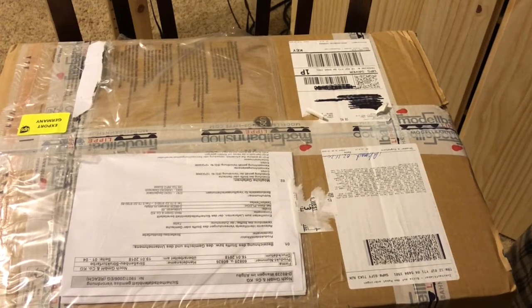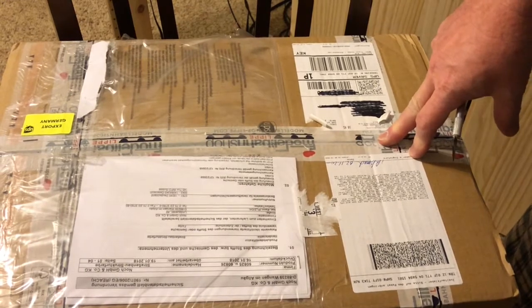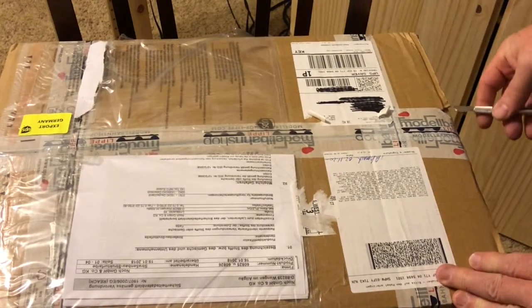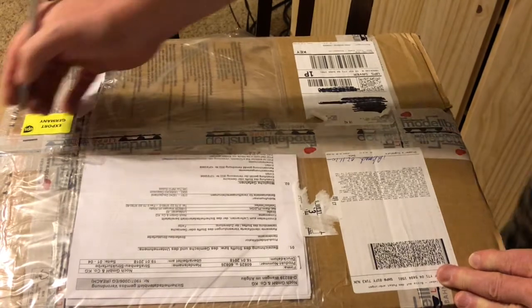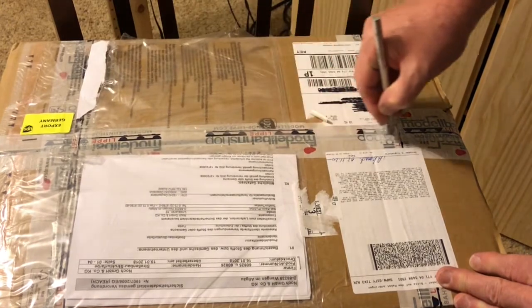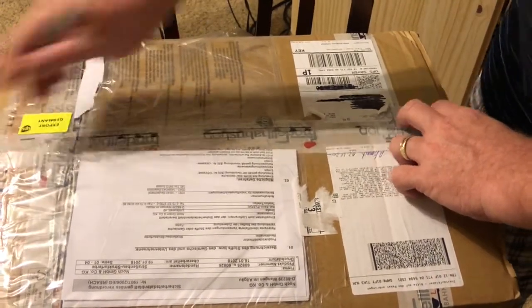Hello and welcome to this unboxing video of my delivery from Modellbahn Schaplippe in Detmold, Germany. This order is a little different in that it doesn't contain any locomotives or passenger or freight vehicles. It is strictly scenery material and I think there's some decoders in here.